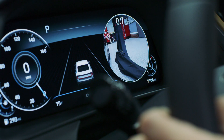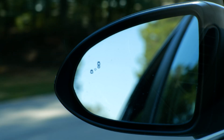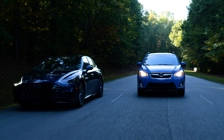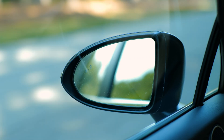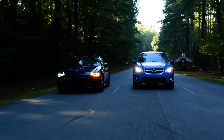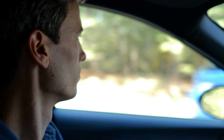Blind spot intervention is a system that can help you. It uses rear-facing cameras or proximity sensors to detect when a vehicle is in your blind spot, and will activate if you ignore the blind spot warning and start to change lanes into a detected vehicle. At that point, blind spot intervention may automatically apply light braking pressure, or provide a steering input to guide your car back into the original lane. If you're in the market for a new car, check to see if blind spot intervention is an available option.